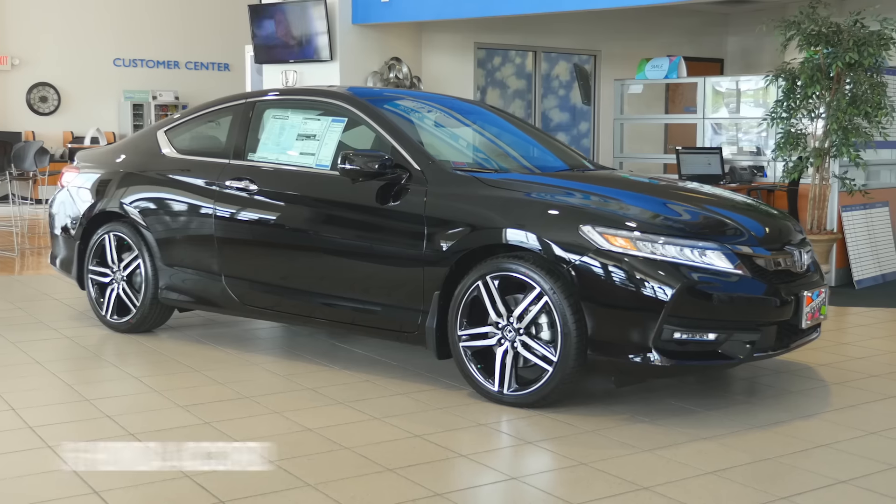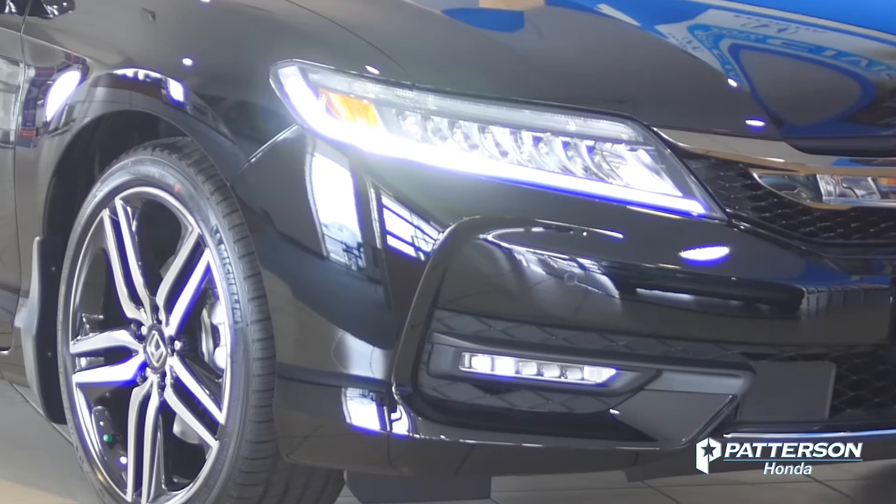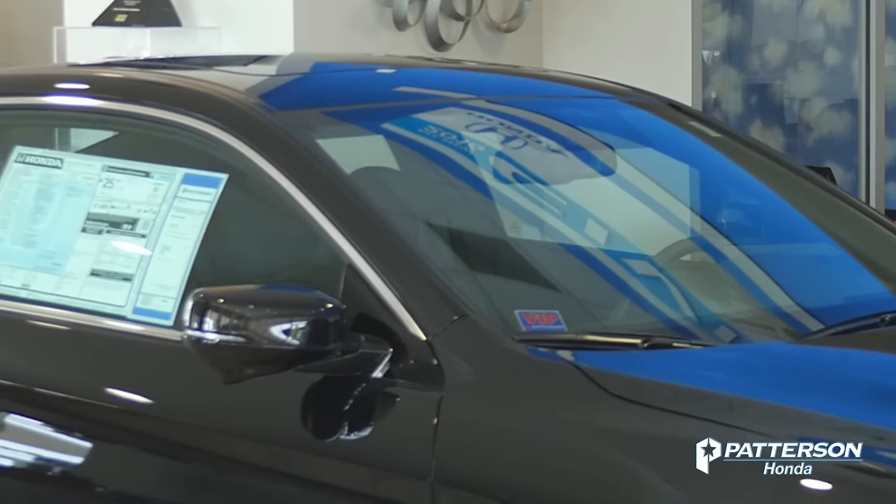Hey guys, welcome to Patterson Honda. My name is Dylan Sheffield, and I'm here to introduce the all-new 2016 Honda Accord. It's got an all-new body design with sleek wheels. Some of the safety features include the Honda Lane Watch.